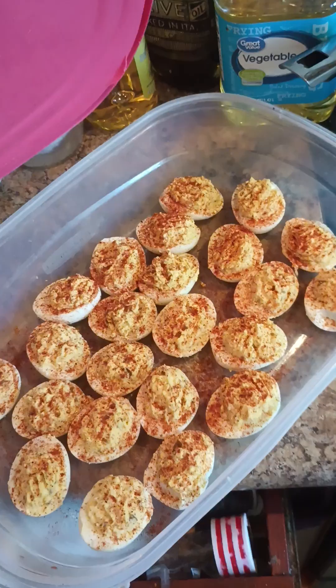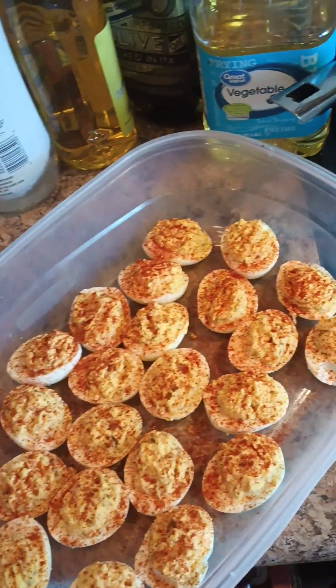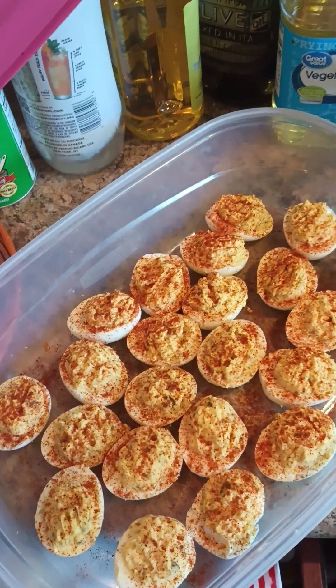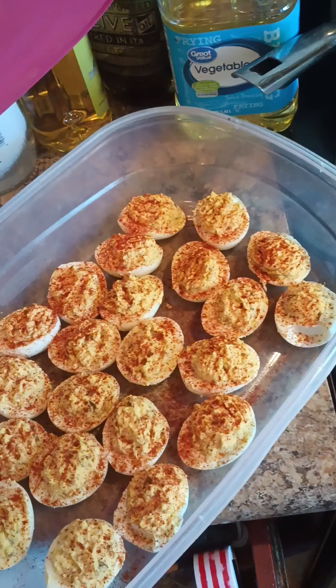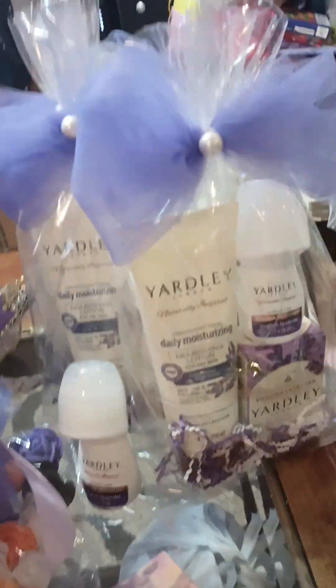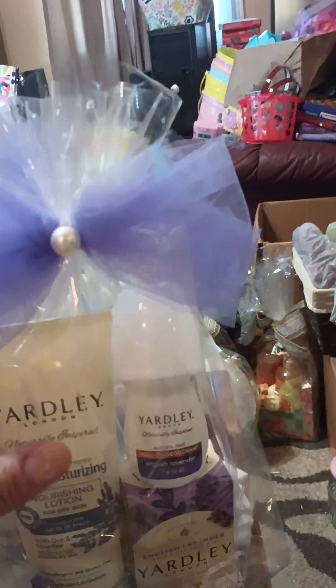I really hope y'all appreciate me sharing because my time is so limited before I have to get out of here and go to work. Those morning hours go by so quick. But let me show y'all what the video is really about, what we're here for — this is what I've been working on y'all.